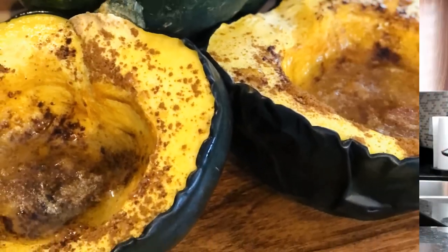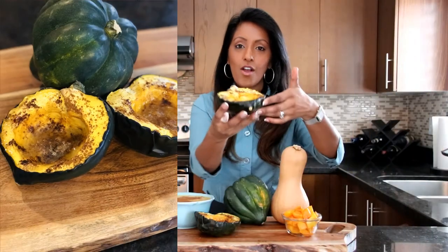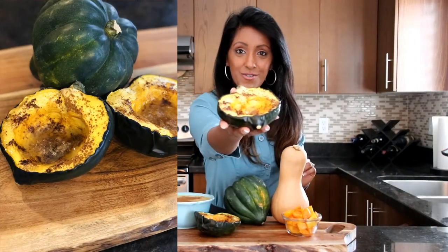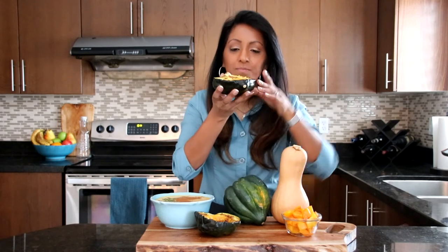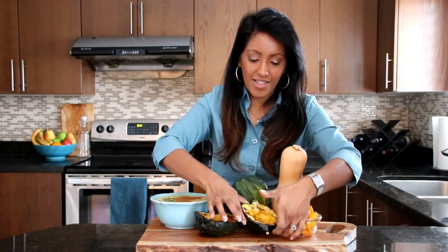Moving on to our acorn squash, we have roasted acorn squash. Check out my episode on that — it's paired with roast beef. It is so easy and so delicious. It smells so good. I love it.